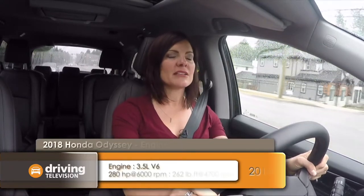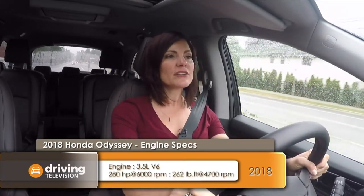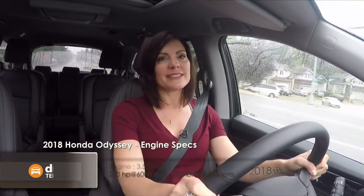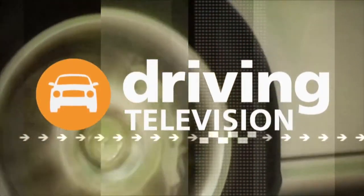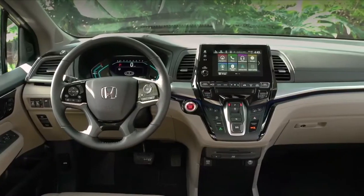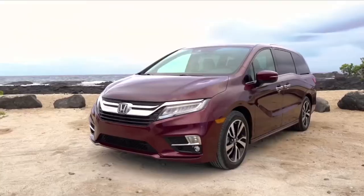Toyota offers all-wheel drive — these are two things not available on any Odyssey. That said, most people looking to buy a minivan want something to move their family and all their stuff in a vehicle that is comfortable, economical, and safe. This Odyssey is all of that.